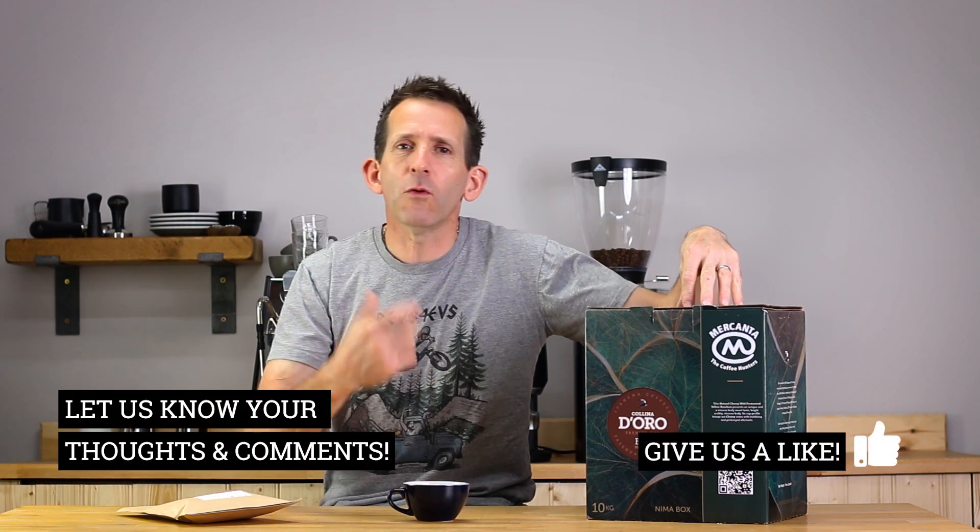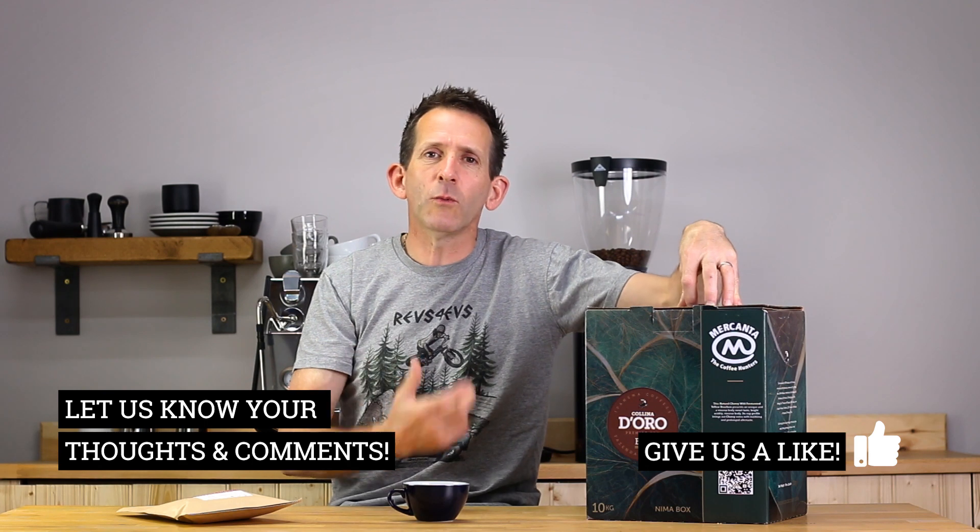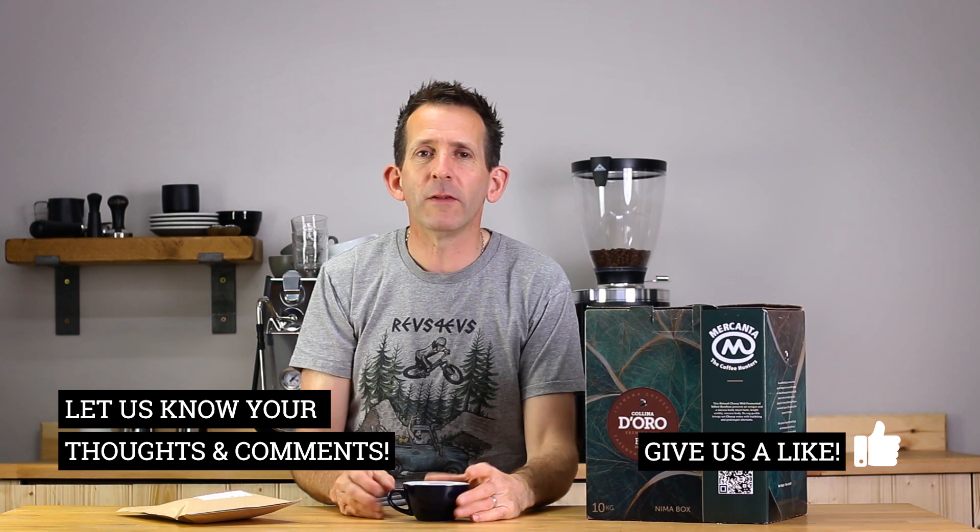So there we go — this month's Roaster's Choice. We really hope you enjoy it. As always, we love to hear your thoughts, comments, and even questions about this coffee. Thanks for watching and have a great day.